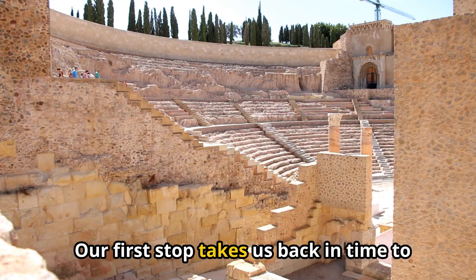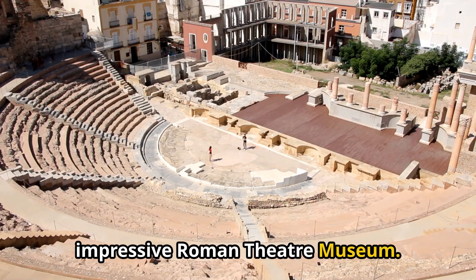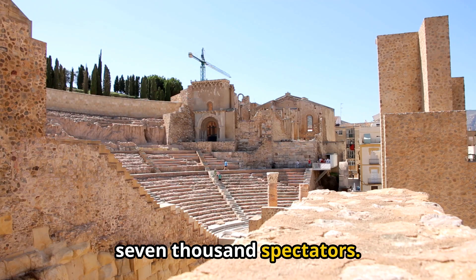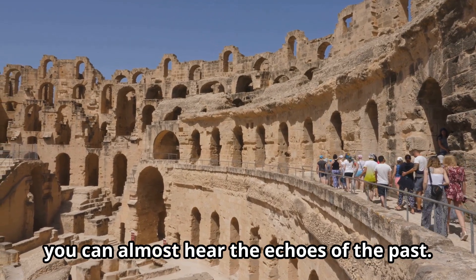Our first stop takes us back in time to the heart of Roman Cartagena at the impressive Roman Theater Museum. Built in the first century BC, this theater could accommodate up to 7,000 spectators. Walking through the ruins, you can almost hear the echoes of the past.